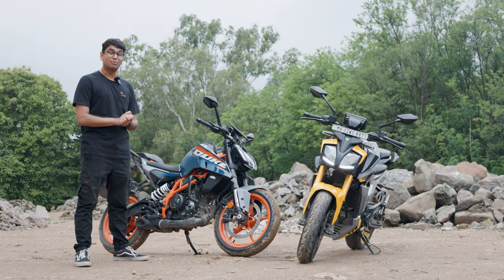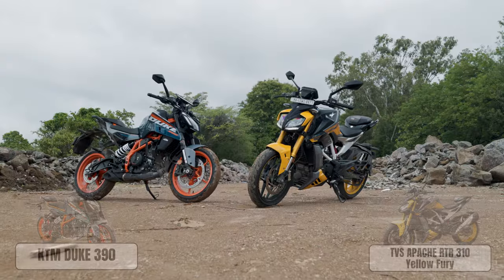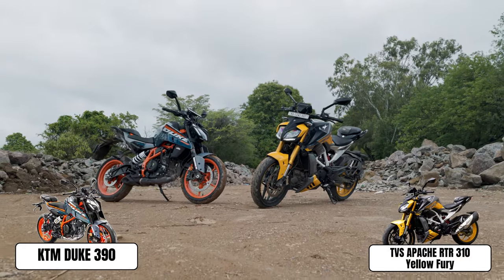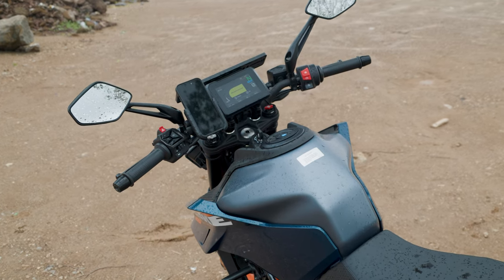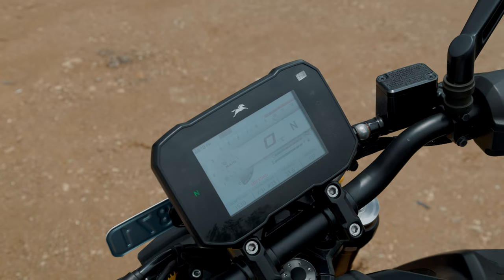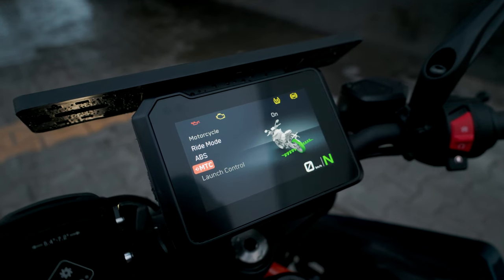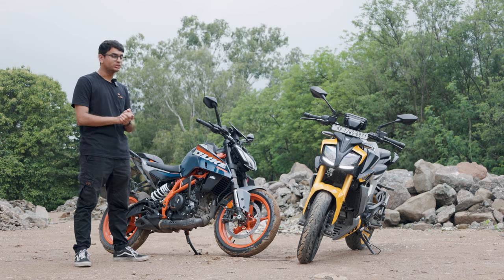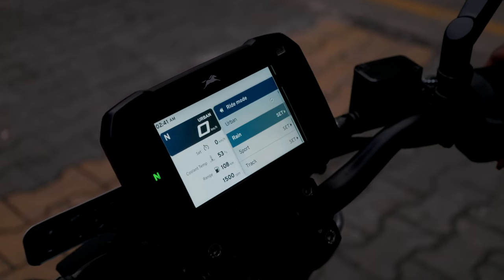Let's first talk about the similarities both of these motorcycles have, because there are quite a few. Both motorcycles have super aggressive-looking front ends which look very alien-like. Then you have some really nice-looking digital instrument clusters on both motorcycles. Both motorcycles have the capability of switching off the rear ABS — basically they have super moto mode available. Both motorcycles also have various different riding modes: the KTM gets three, the TVS gets four.